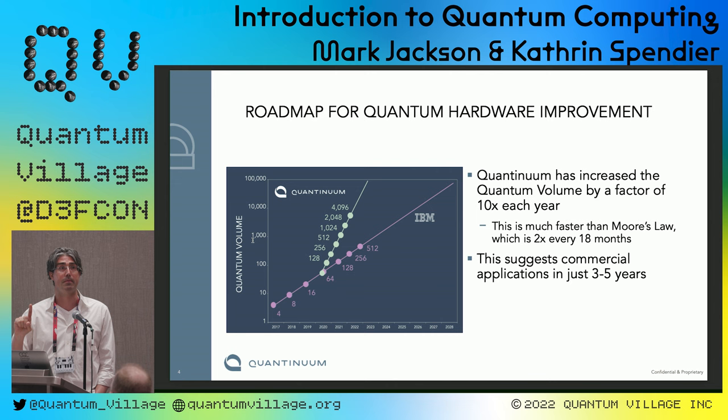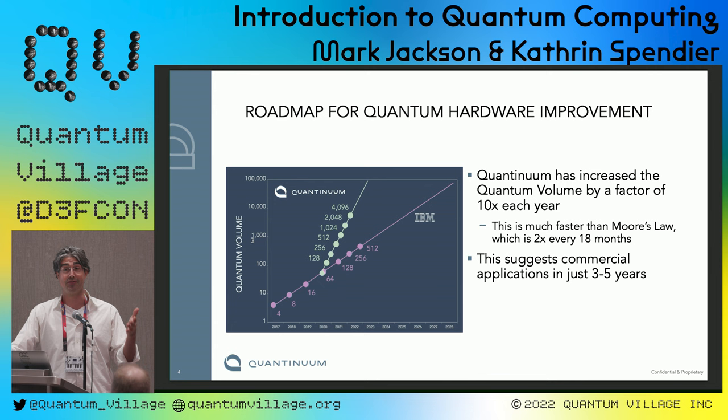I'm sure everyone here has heard of Moore's Law — computers have doubled in power roughly every 18 months over several decades. Quantum computers are on a much faster trajectory. The quantum volume, which estimates the power of a quantum computer, has been increasing by a factor of 10 every year. Because of this, we think we'll have commercial applications in as soon as three years. Companies will be deploying quantum software to solve real-world problems. This is why we're so excited, and why we're here today to get you programming on quantum computers.